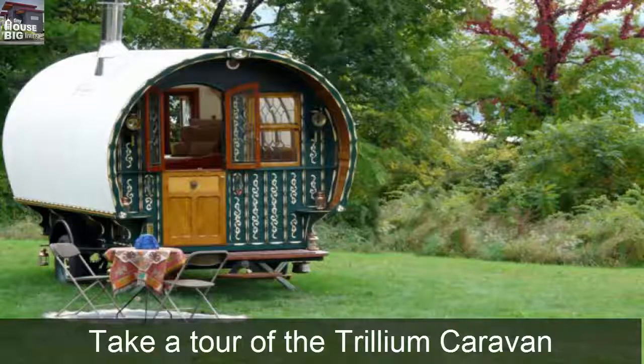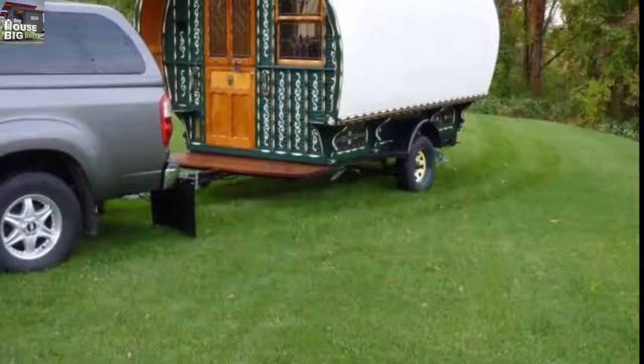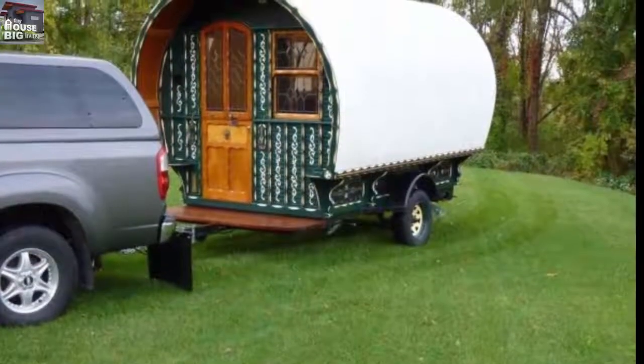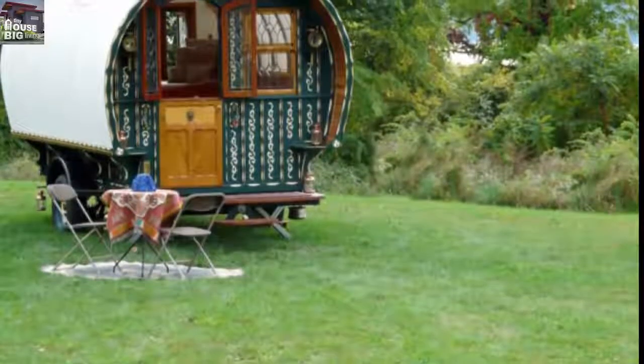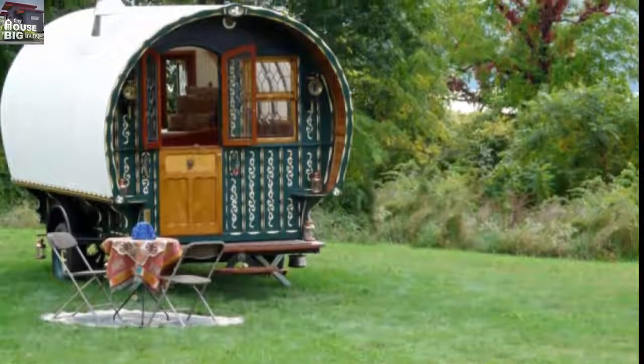Take a tour of the Trillium Caravan. For anyone who believes tiny homes are just a fantasy adventure, part romance, part whim, part flight of fancy, this gypsy caravan with its stunning woodwork, Victorian stenciling and stained glass windows will certainly not prove you wrong.